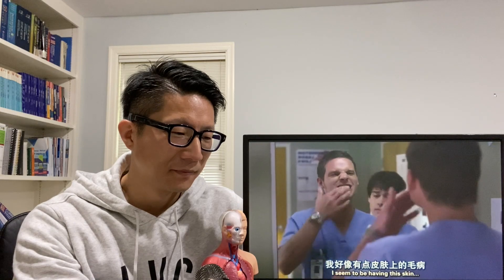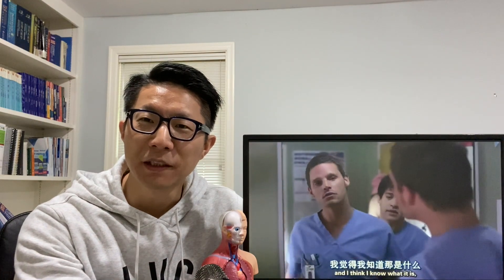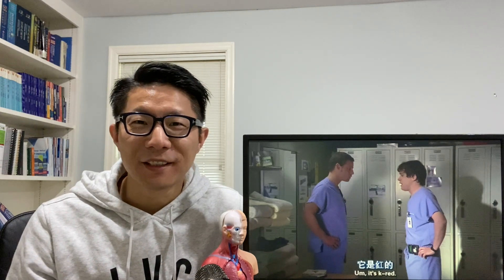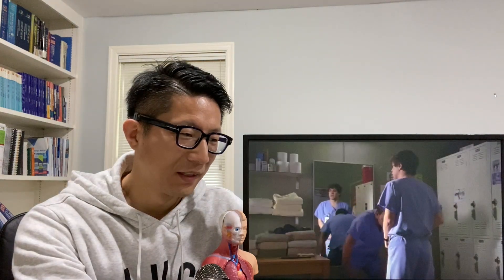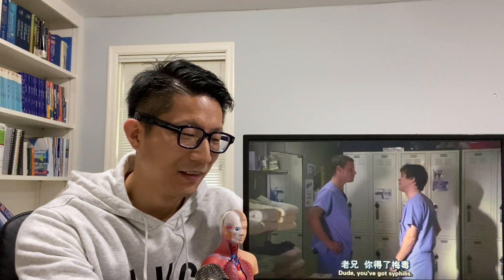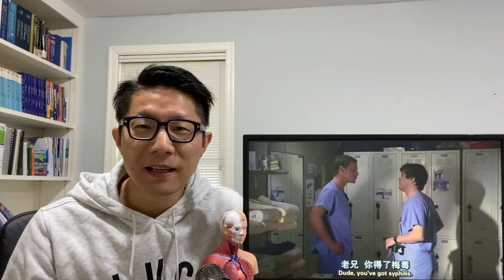I seem to be having this skin thing going on, like a rash. Skin rash in the genital area — I can't get close enough. And obviously he had sex with the nurse. Is that sexually transmitted? We'll see. Dude, you got syphilis. According to Alex, Dr. O'Malley has syphilis. Is that true?